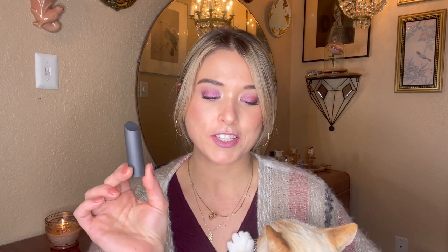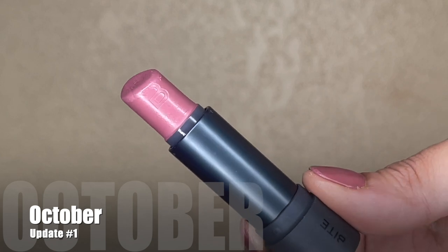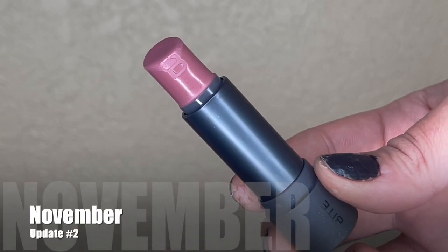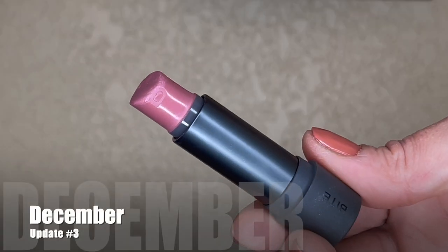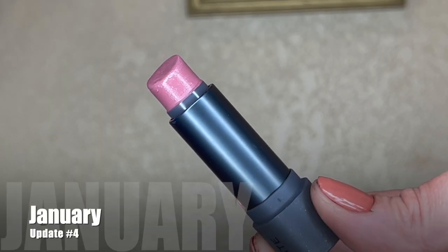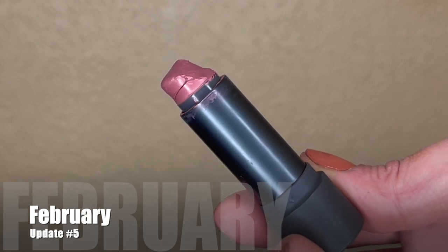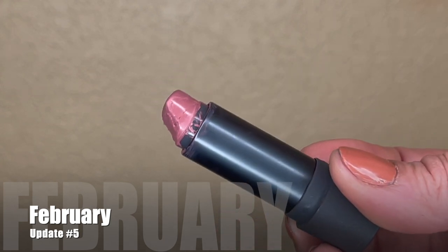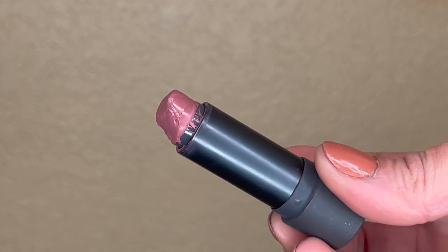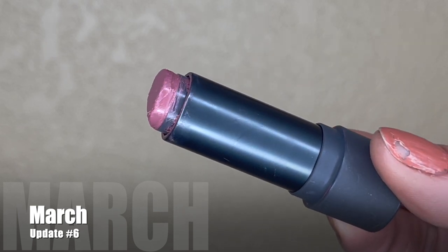I'll start with the item that's been in here the longest: my Bite Beauty Amuse Bouche lipstick in the shade Sake. This item has been in the project since September of last year, weighing 20.29 grams when I first rolled it in. It's now been six months, which is a lot longer than I originally anticipated. Last month it was weighing 18.79 grams. In the past month I reached for it 15 times, and today it weighs 18.38 grams — so I used 0.41 grams of product. I've used it 54 times total while it's been in this project.